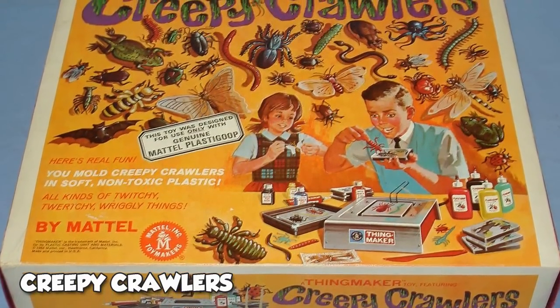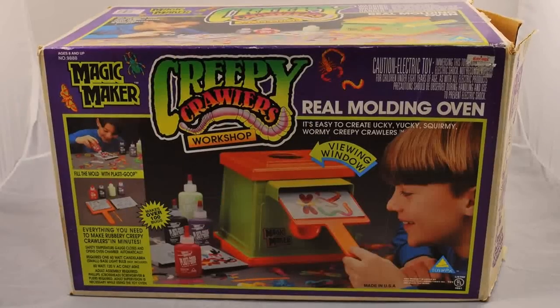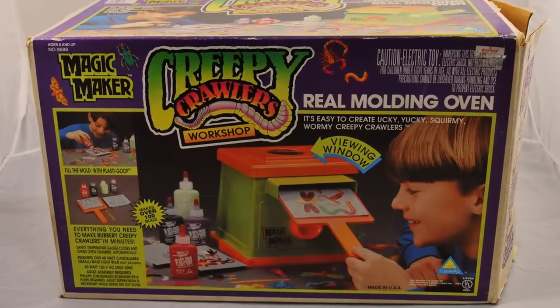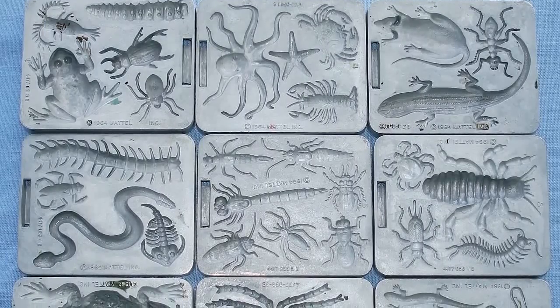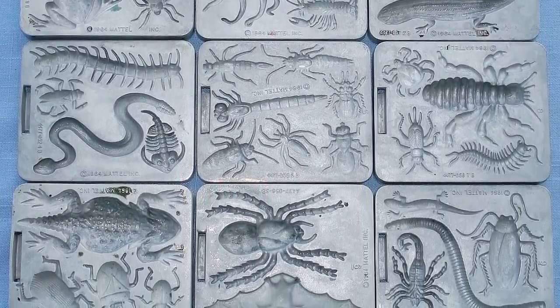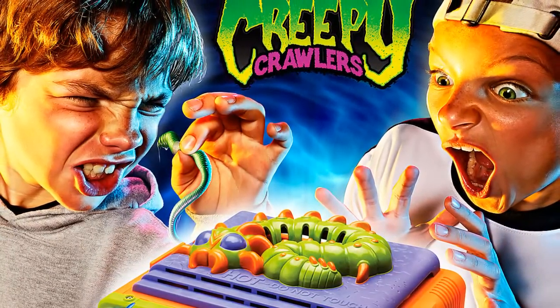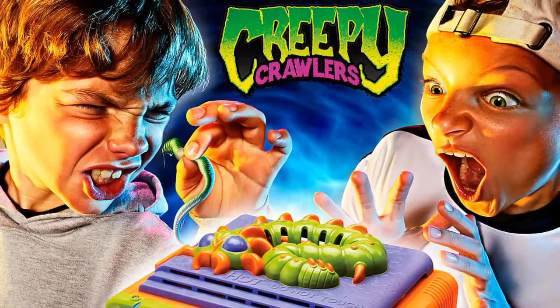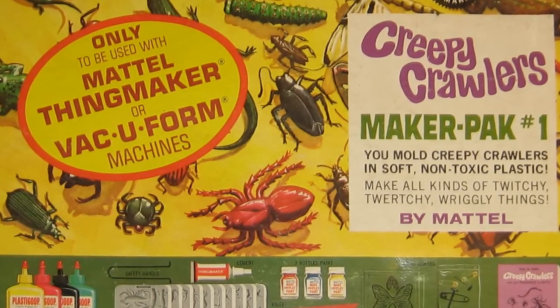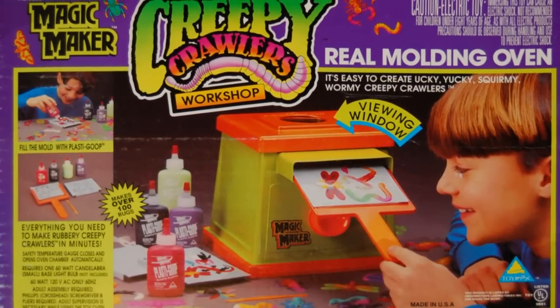The release of Creepy Crawlers in 1964 came with high-temperature melted plastic and an electrically powered mold that heats to 300 degrees Fahrenheit or 149 degrees Celsius. This was an extremely popular toy for children, wherein kids get to make and design their own gummy toys in the shape of creepy bugs and spiders. While the creative aspect was intriguing, sizzling hot burns and toxic fumes caused the downfall of this popular toy.